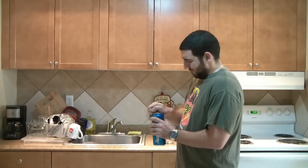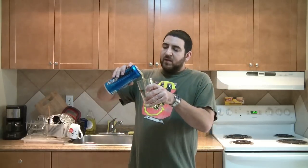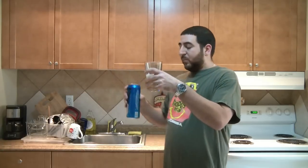Every beer has its place. I just got out of work, I want something cold with a good level of alcohol — a little fizz, a little refreshing. Natty Daddy is the kind of beer that fits that bill.